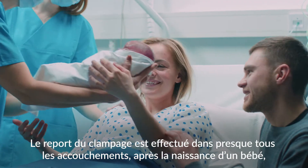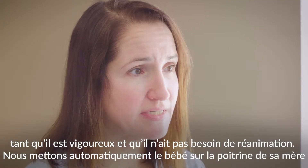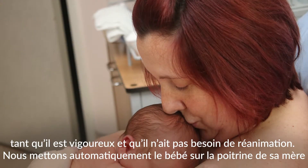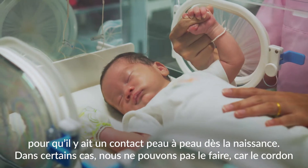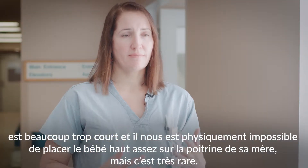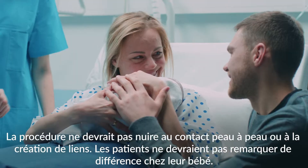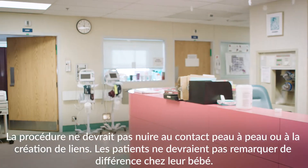Once the baby's born, we delay clamping in pretty much everybody, as long as the baby's vigorous and doesn't need resuscitation. We basically automatically put the baby up on the mother's chest so they can do skin-to-skin right away. The only exception would be if the cord is really short and you physically can't get the baby up high enough onto the chest, but that's very rare and shouldn't interfere with skin-to-skin or bonding. Patients shouldn't really notice a difference in their baby.